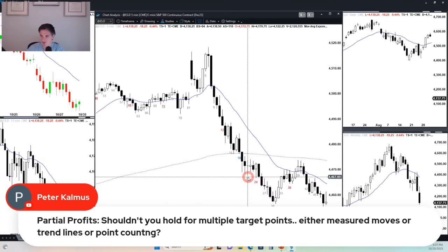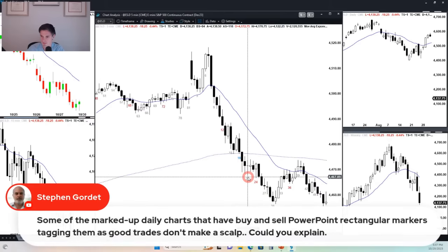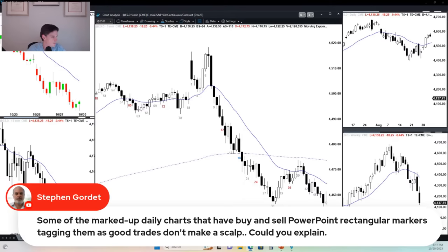This is a good question: some of the marked-up daily charts have buy and sell PowerPoint rectangular markers tagging them as good trades that don't make a scalp. Can you explain? This person is basically saying some of the stop entries on the end-of-day charts do not end up making money — so why are they even on there?